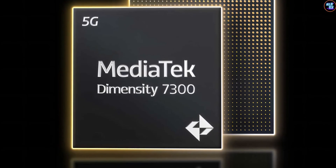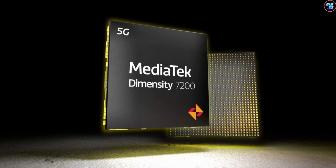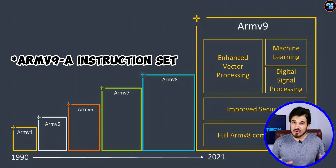The Dimensity 7300 utilizes the slightly older ARM version 8.2-A instruction set, which is a bit confusing because last year's Dimensity 7200 had an ARM version 9.2-A instruction set, which is better than the older version.